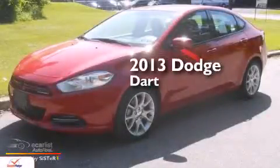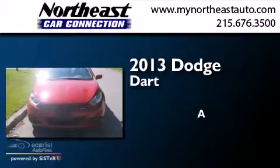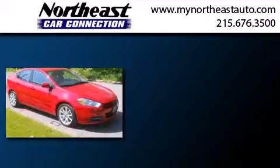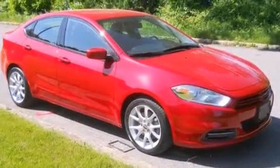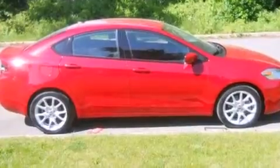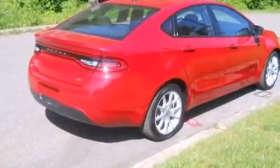This is a 2013 Dodge Dart. Its top features include Hill Start Assist, Traction Control, and Stability Control systems.